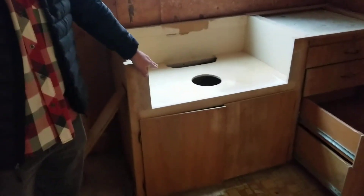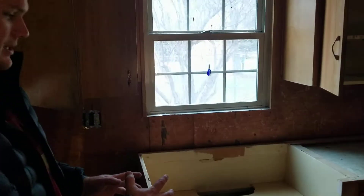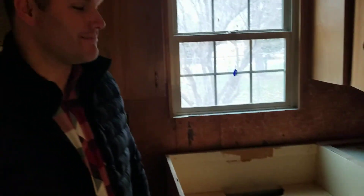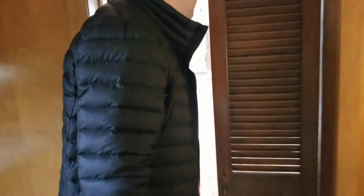We did do a farmhouse-style sink in here — we just removed that; we had to have it in there for the templating. Our cabinet guy had to modify all this and build a whole new platform so that we can do a farmhouse-style sink in here.